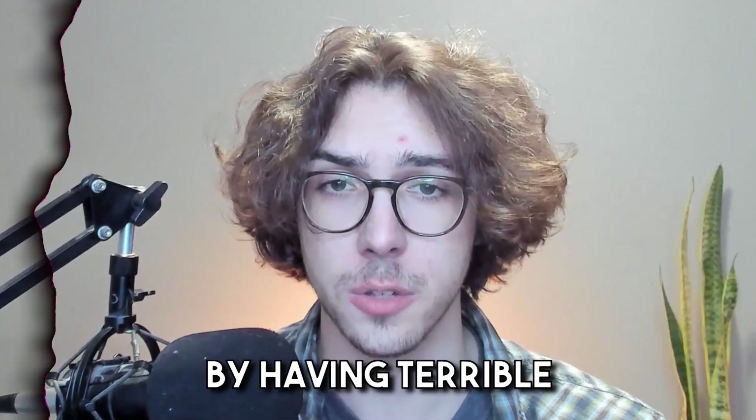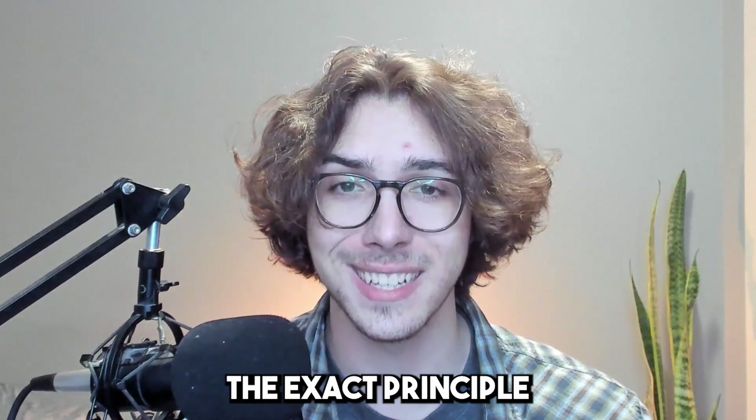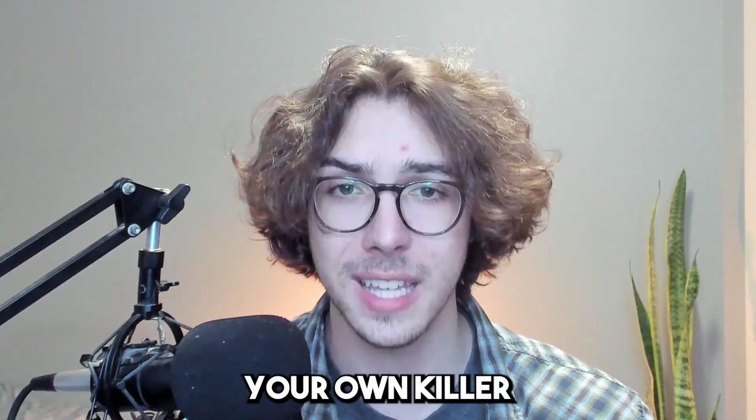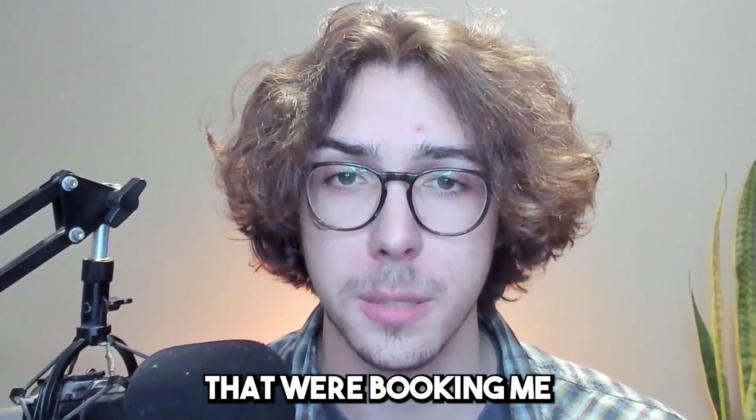You are losing thousands of dollars by having terrible cold email scripts. In this video, I'm going to show you the exact principles so you can write your own killer cold email scripts that print meetings, and I'm going to show you the exact templates that were booking me meetings per day in my agency.